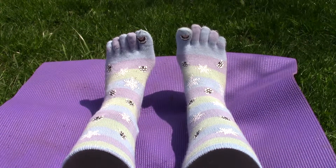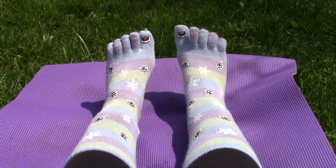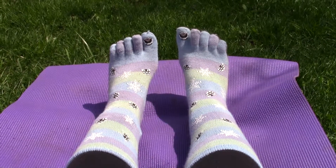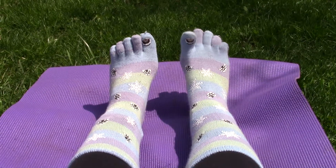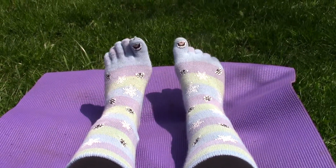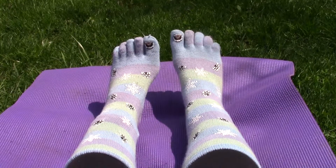Our feet are the only parts of our bodies connected with the outside world. The bottom of our feet are made up of 100 to 200,000 sensory receptors that gather information from the outside world in order to tell us how to react, how to balance, and most importantly how to move our knees and ankles.